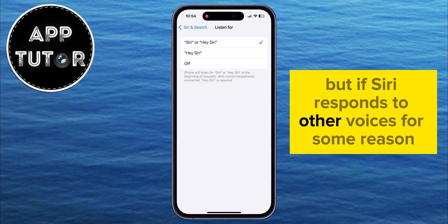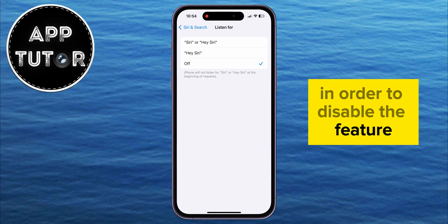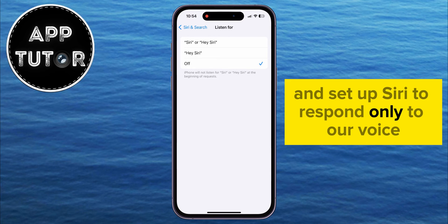But if Siri responds to other voices for some reason, then you want to set this to Off in order to disable the feature. Now we're going to reset this and set up Siri to respond only to our voice.